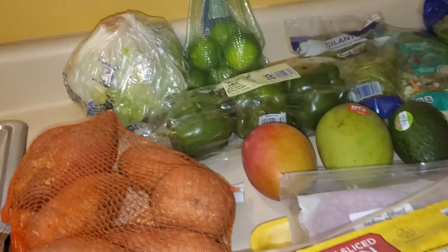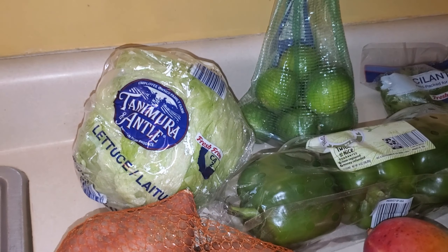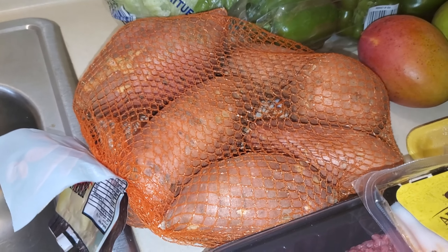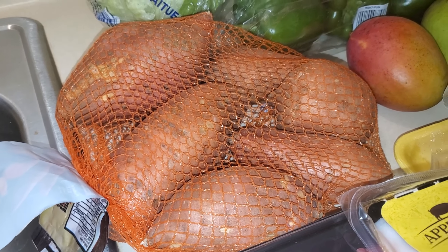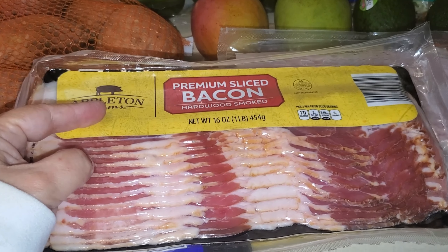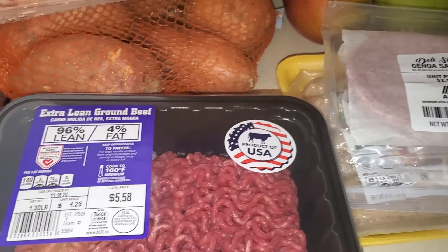Let's start the haul. I got a head of iceberg lettuce — I'm going to be making a few salads this week, probably for lunches. I got a three-pound bag of sweet potatoes for myself and to meal prep some for my daughter. And I bought a pound of bacon; they didn't have the sugar-free so I got this instead — they haven't had the sugar-free in a while. I need the bacon for a meal prep.